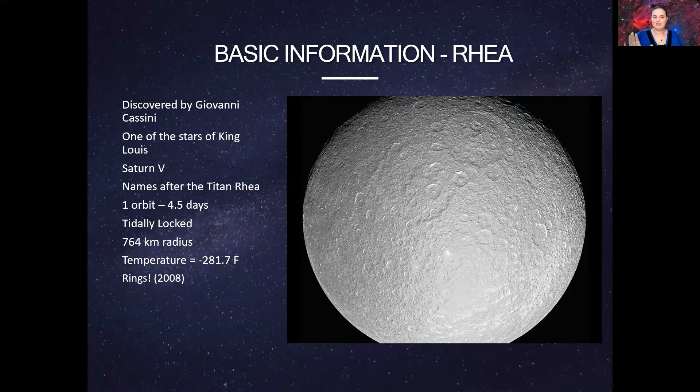Today Saturn has over 83 moons, and I'm not going to discuss all of them because all of them are unique and different in their own right. Some of them are weird potato-shaped moons, but today I wanted to cover some of the biggest moons.